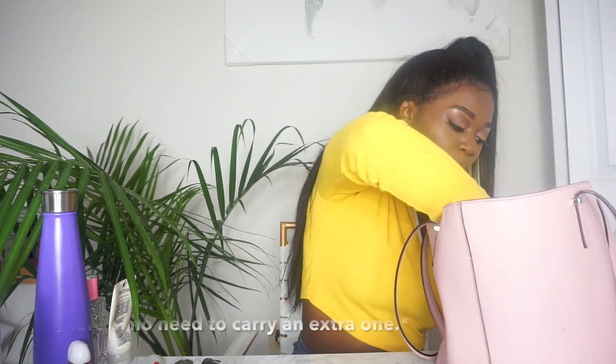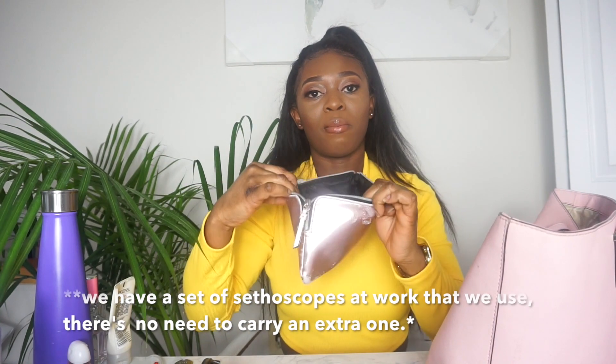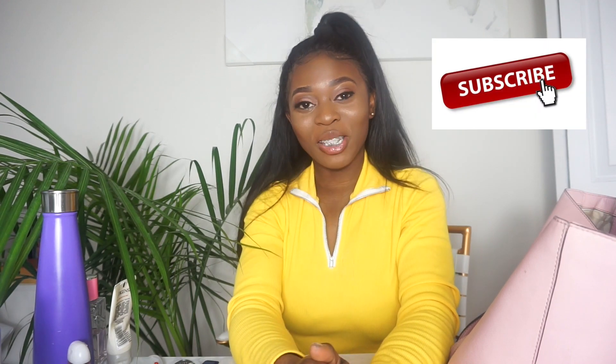I also have my personal wallet in my bag. Thank you guys for watching this video — don't forget to like, comment, and subscribe. Leave a comment about something you thought was interesting that I had in my bag, and I'll talk to you guys in my next video. Bye!